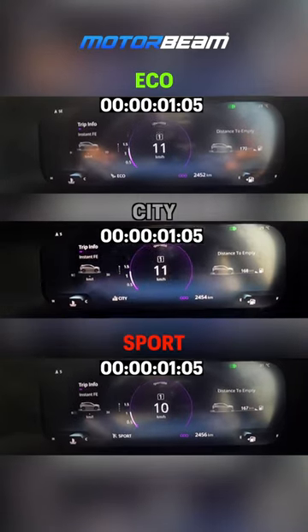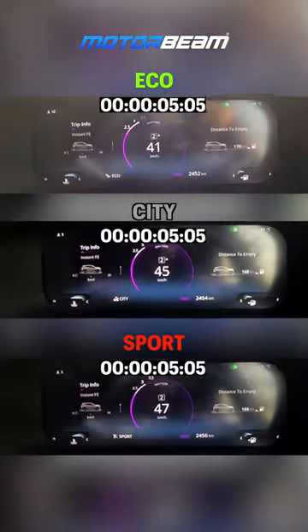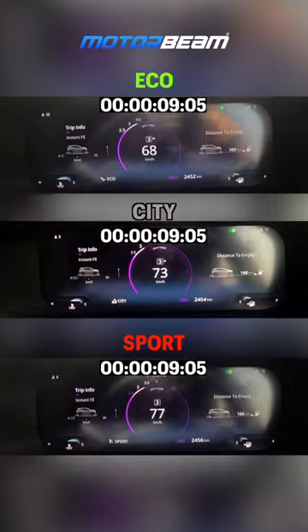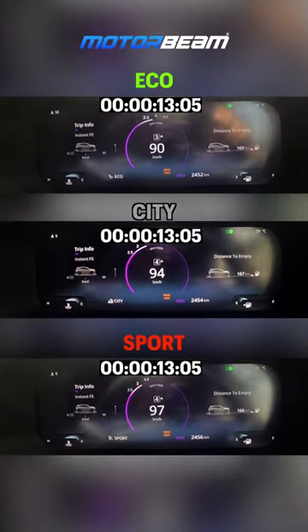The diesel engine of the Tata Nexon is very torquey. This is 260Nm and even though the 0-200 isn't very quick, the different driving modes do make a difference and overall the Nexon Diesel offers very nice driveability both in the city and out on the highway.